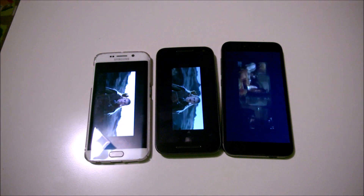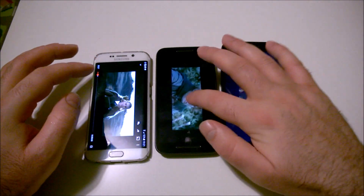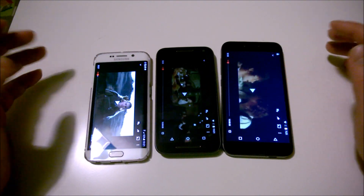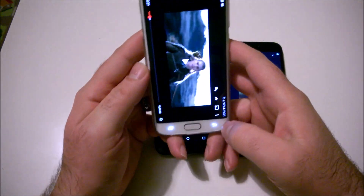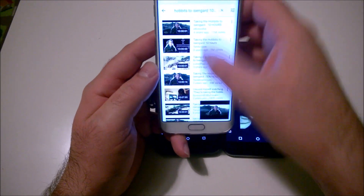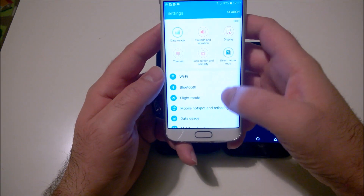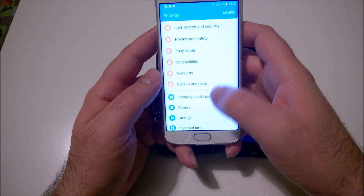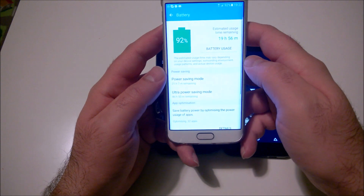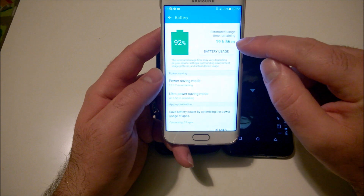Okay, it's time for results. Let's stop this and start with Samsung. Going to Settings to check the battery level — it's at 92%, and the estimate is for almost 18 more hours.